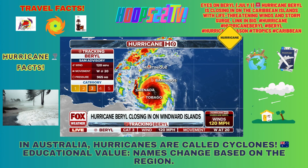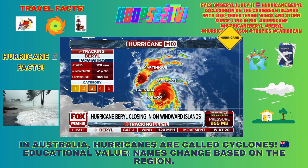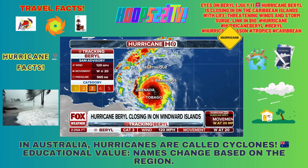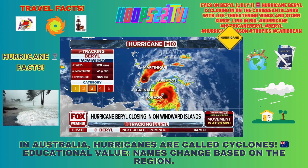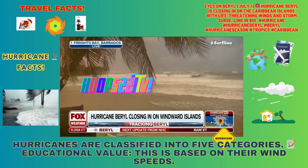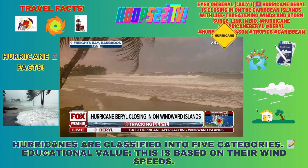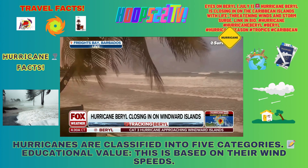Another thing to note this morning is that we are going under an eyewall replacement cycle. If you just focus on this satellite imagery, right in the last frame, it completely clouds over the eye feature. And when you have a clouded-over eye and you're starting to notice an inner and then another ring of thunderstorms outside of that, that is a new eyewall that is forming. When that happens, not only can it change the wind field, but it also means the intensity can come up on the other side of this cycle.